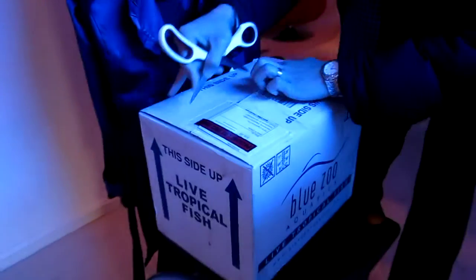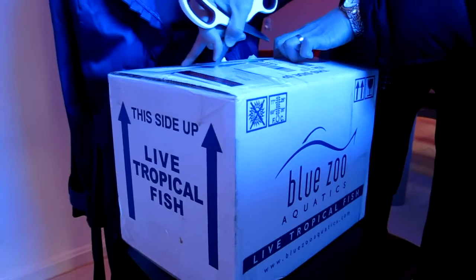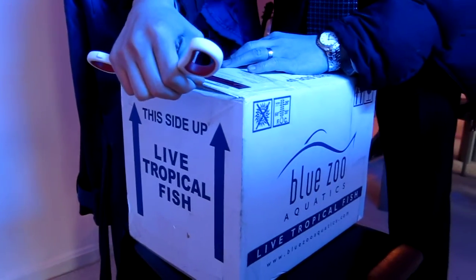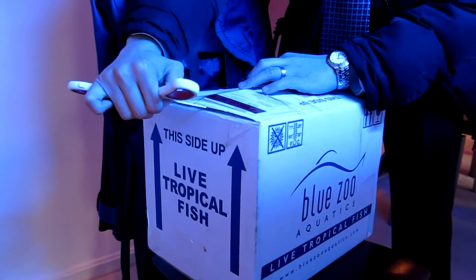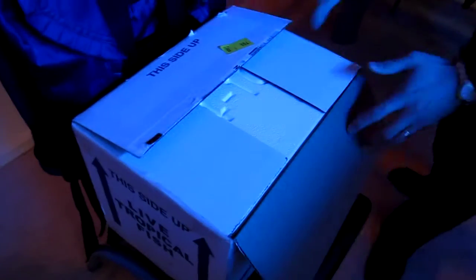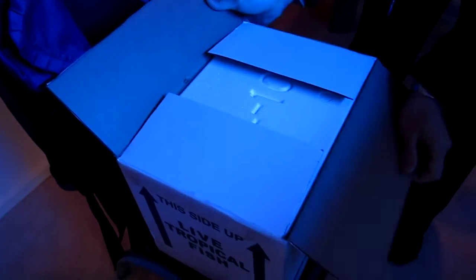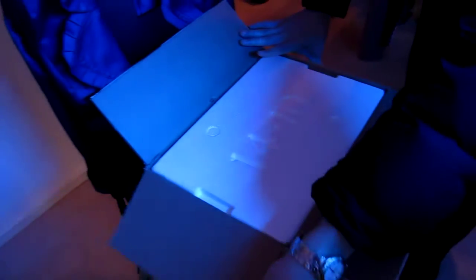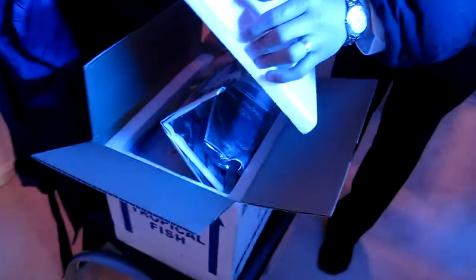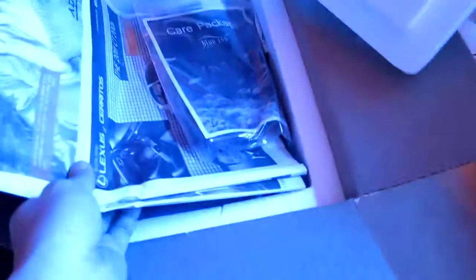They're actually pretty good because like my last order last October, there was a fish that was dead on arrival and all they want is just a picture in the bag of the fish dead and they credited me back. So that's good of them. And delivery was quick — it's like 9:30 right now and the package came at like 9:10.